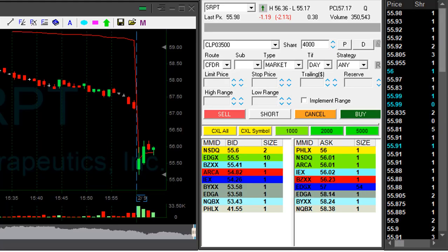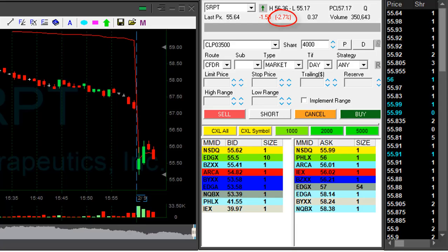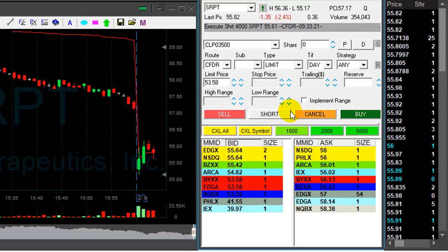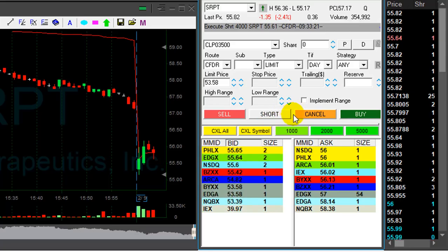Hi traders. Friday looks like another down day and SRPT is gapping down today by 2.1%. I'm about to short it at this reversal right here — 4,000 shares, shorting now. It's a bit spready, I'm a bit concerned, but it looks great and the market's coming down so that's helpful.